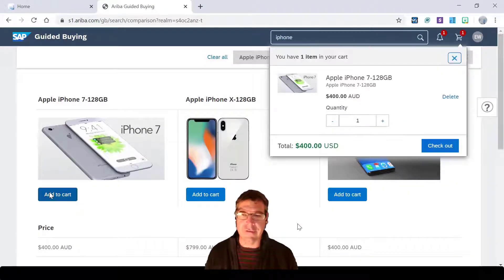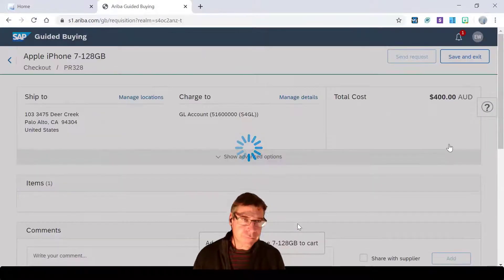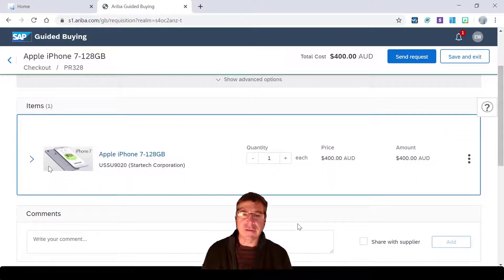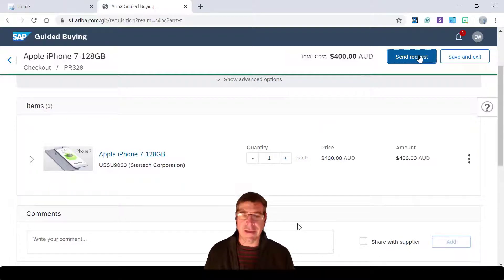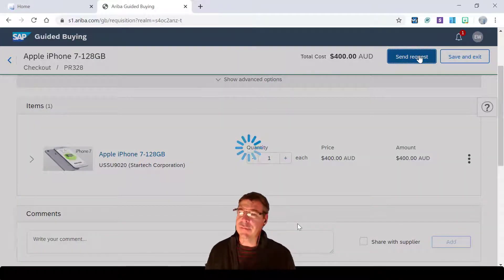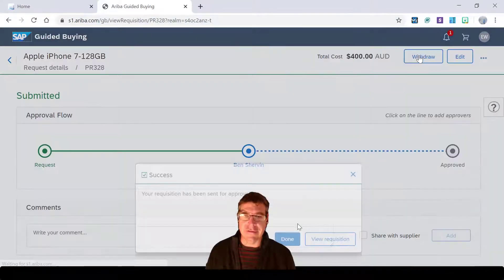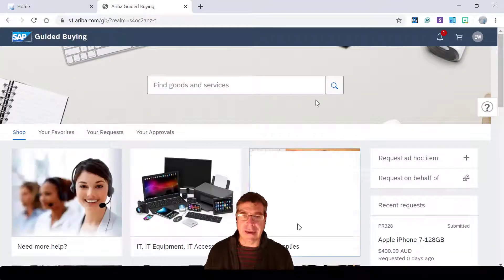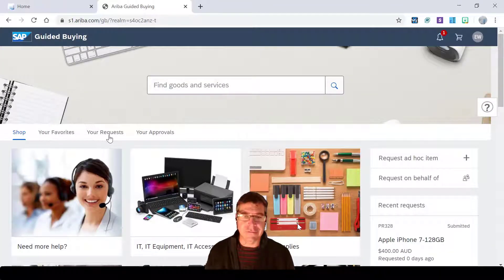I'm going to choose this one here because it's inexpensive and gives me what I need, so I go to my checkout and then send request — that's going to generate the purchase requisition both in Guided Buying and also in our S4 solution. That's really important because S4 is the core component here, and it's going to flag that this one happens to be over the allowed limit, so it needs to be approved.